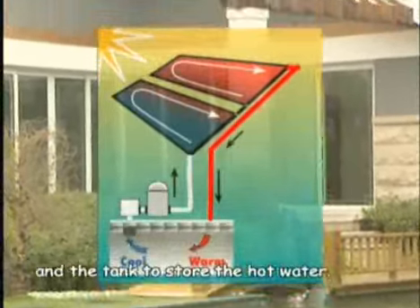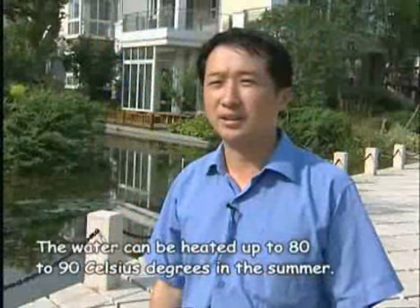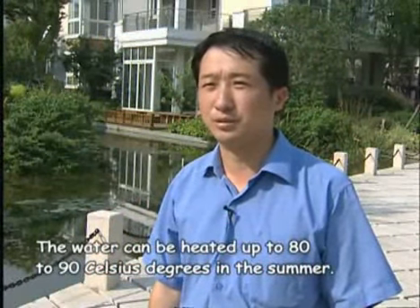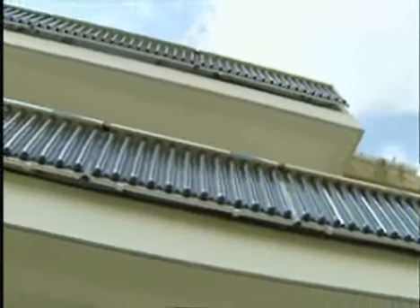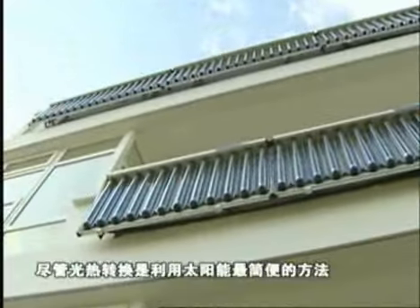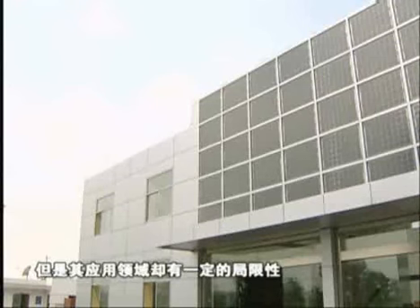In the solar water heating process, the air heater can reach 80 to 90 degrees Celsius, while the winter heat heater can reach 50 to 60 degrees Celsius. Although converting solar energy to heat is the easiest way to utilize sunshine, its application is quite limited.